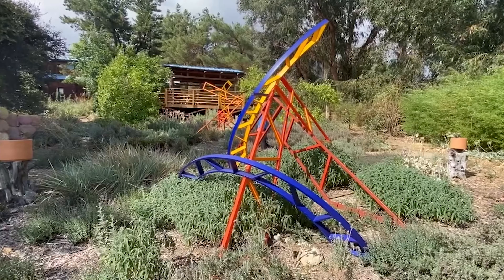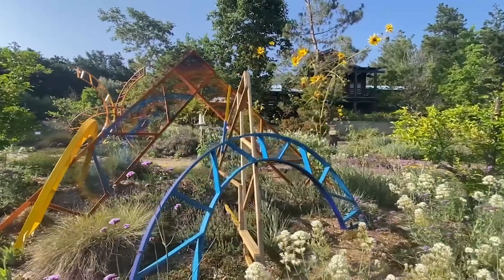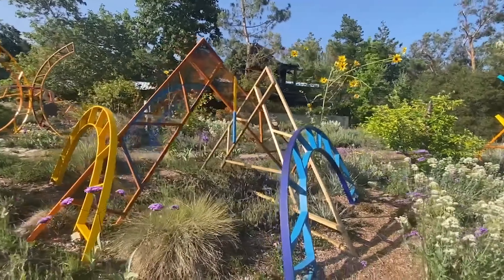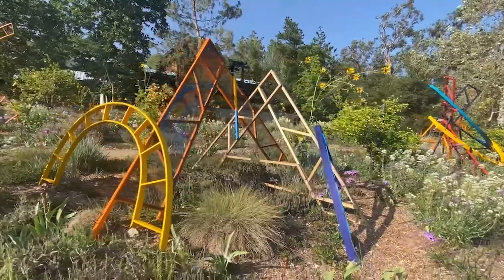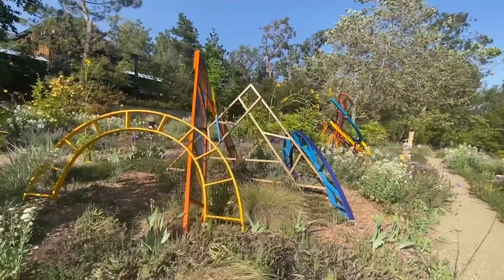Many of the sculptors in that show later became teachers of mine at UC Berkeley. While driving across country to graduate school, I photographed innumerable high-power transmission towers, which I saw as sculptures marching across the landscape.